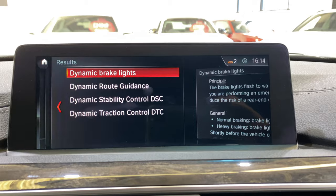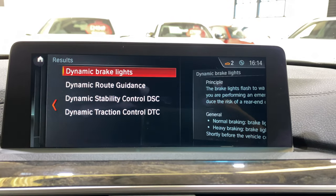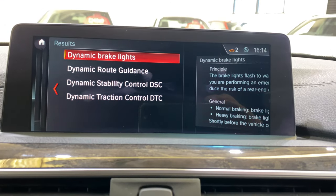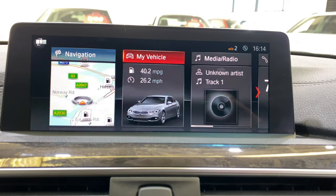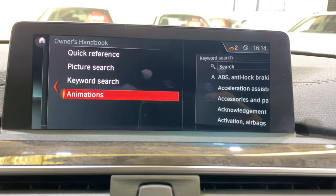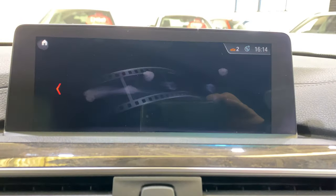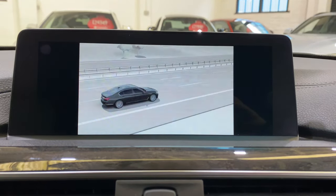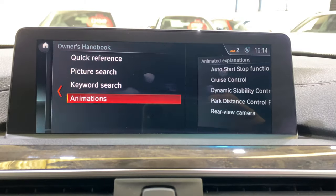I was looking for dynamic damping, which is not on there — which just proves the point that it wasn't on the spec check either. So everything listed in the iDrive is what's on the car. Going back into the owner's handbook, there are also animations and little videos to show you how things work.